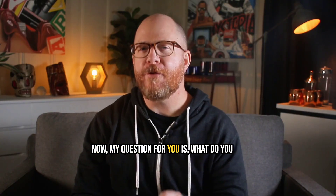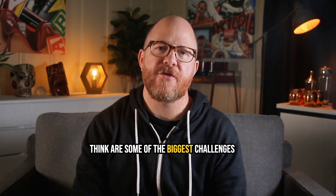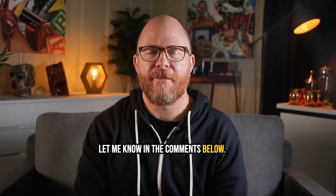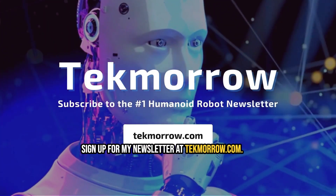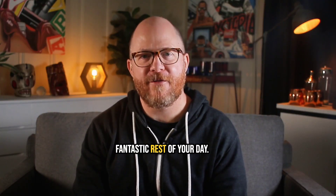Now my question for you is: what do you think are some of the biggest challenges holding the humanoid robot industry back? Let me know in the comments below. And if you like this video, don't forget to hit that subscribe or follow button, and sign up for my newsletter at techmorrow.com. Take care and have a fantastic rest of your day.